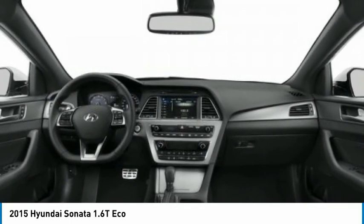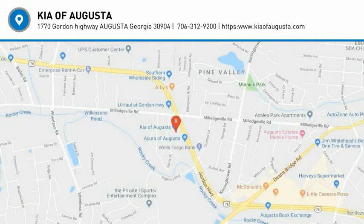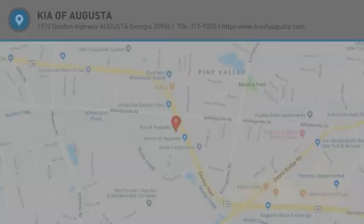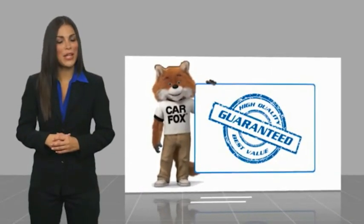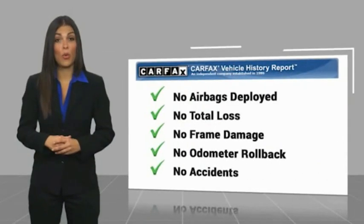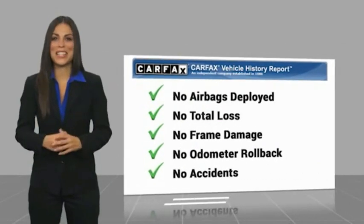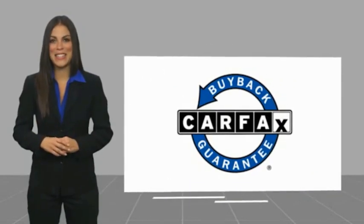A vehicle like this doesn't come along every day. Come in and get it before someone else does. Here's another high quality vehicle with the Carfax Vehicle History Report. Be sure to find a complimentary copy of this report online or contact the dealership. This vehicle qualifies for the Carfax Buy Back Guarantee.